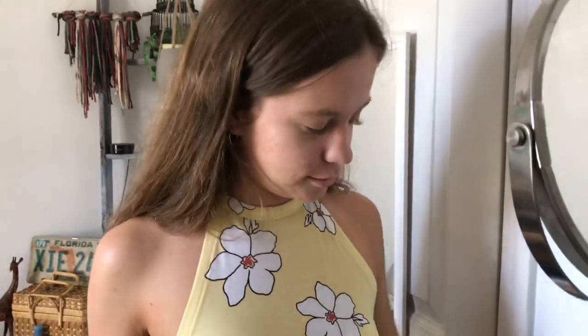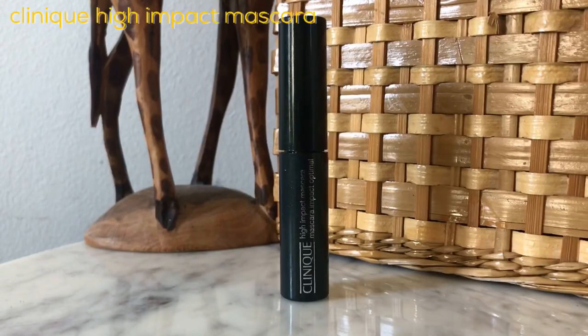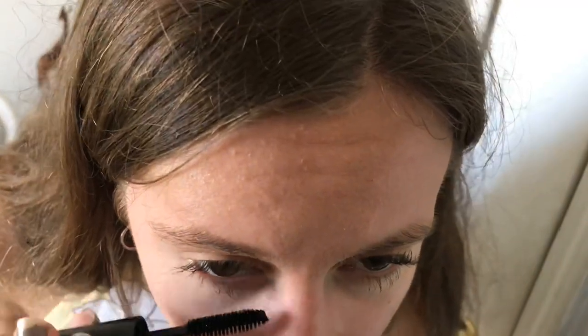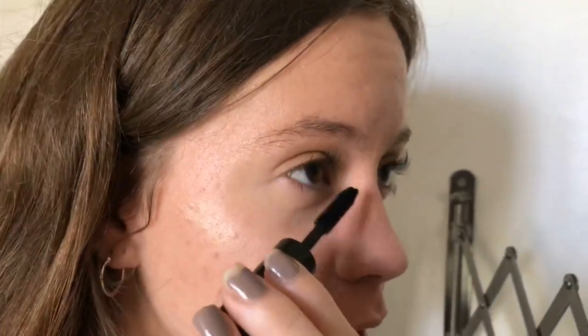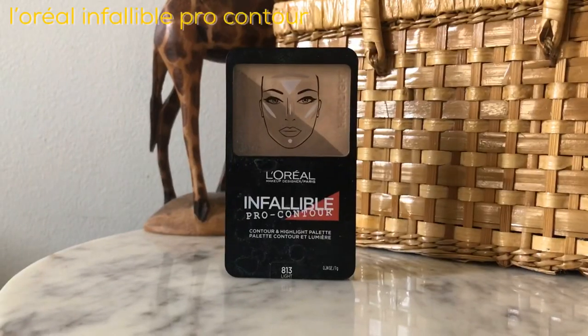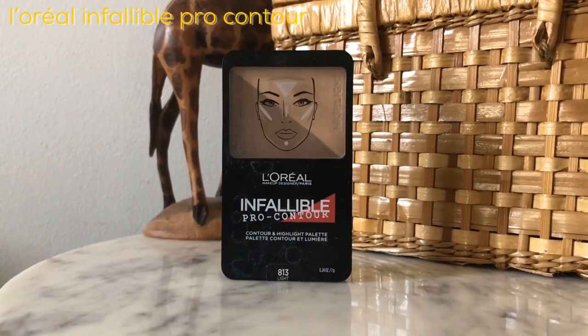I use mascara — I just use Clinique black mascara. And then lastly, I go in with some contour from this L'Oreal thing. I don't know where I got it from, my mom had it, but it's just like highlighter and contour.